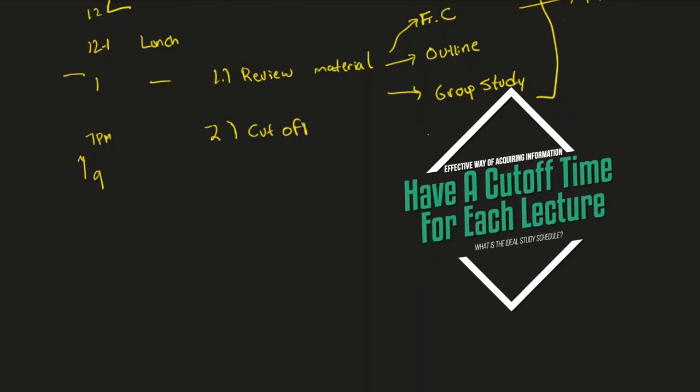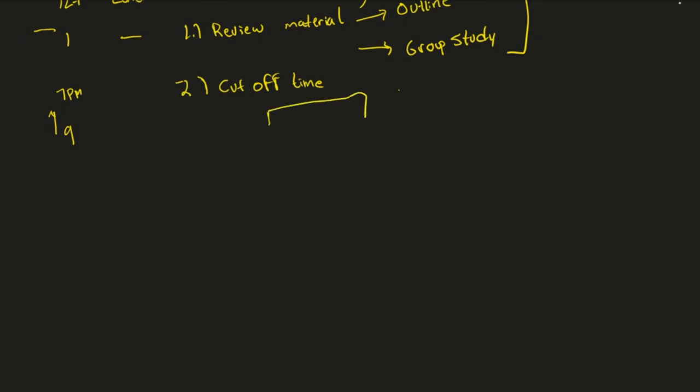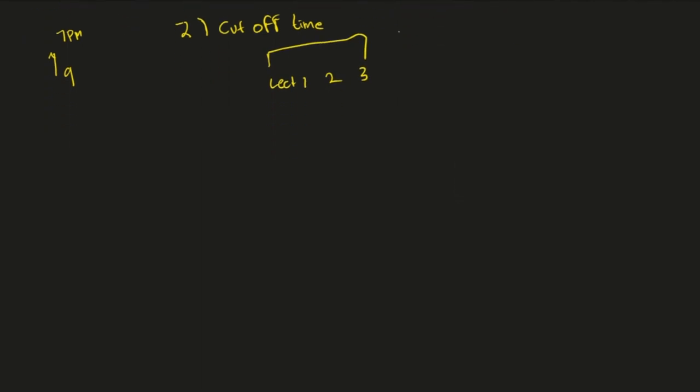Once you decide your preferred review method — let's say flashcards — step number two is to give yourself a cutoff on how long you'll spend on each lecture. Med students sometimes think that with eight hours to study, they can spend as much time as they want on lecture one. What happens is you spend too long on lecture one, an average amount on lecture two, and not enough on lecture three. You have to create blocks. So let's say lecture one is 50 slides, lecture two is 40 slides, and lecture three has 60 slides.